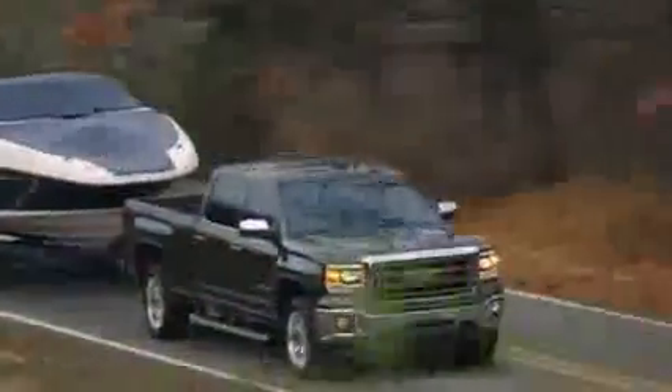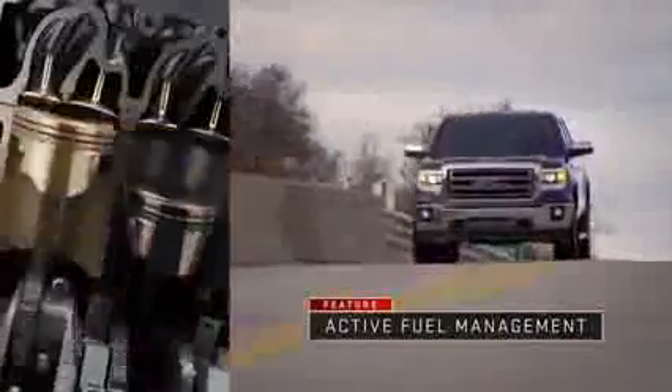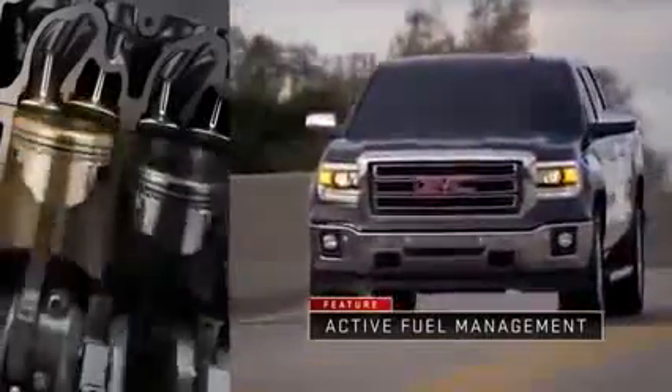Active fuel management senses how much power you need and delivers it. If you're hauling and trailering, it activates more cylinders. On the highway, it deactivates them. You get optimal efficiency and the exact power you need.